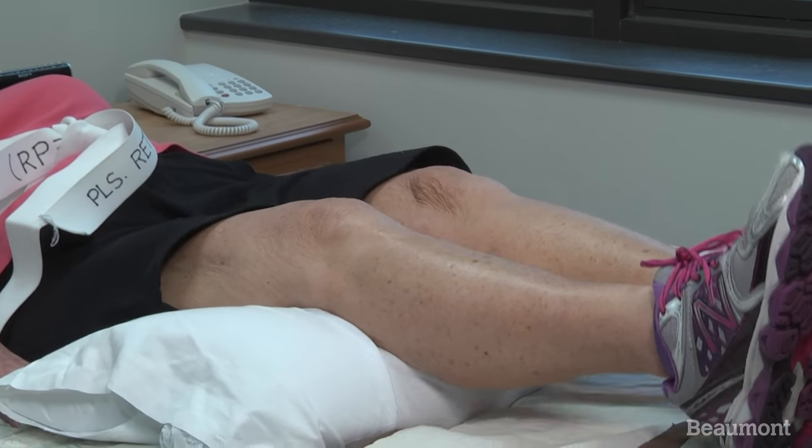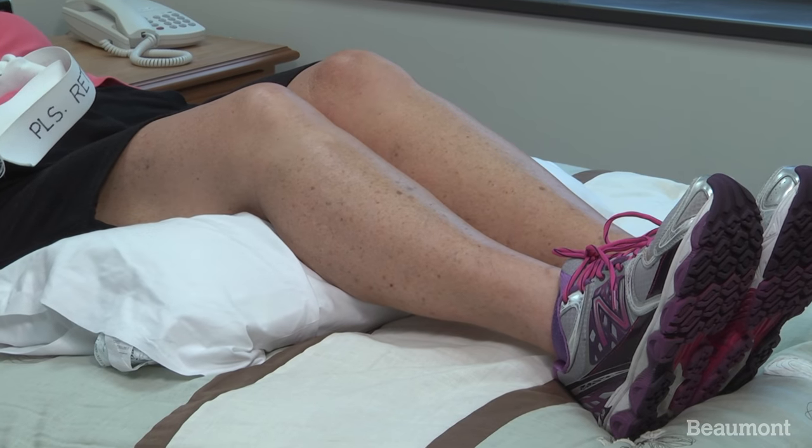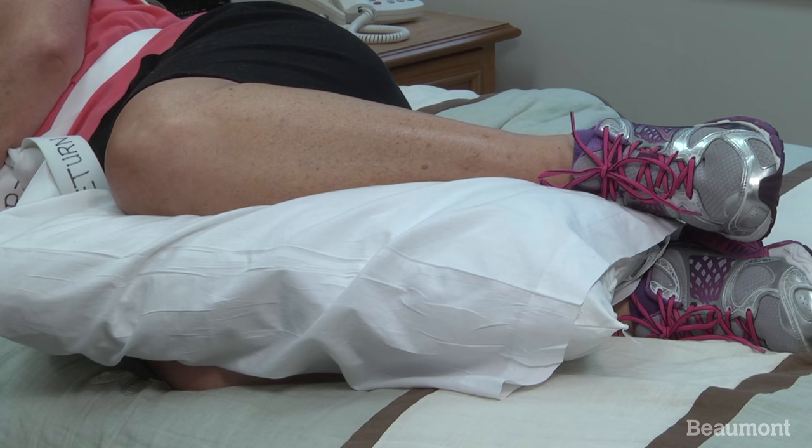If sleeping on your back, place one or two pillows under your knees to relax your hip muscles. If sleeping on your side, place one or two pillows between your knees.